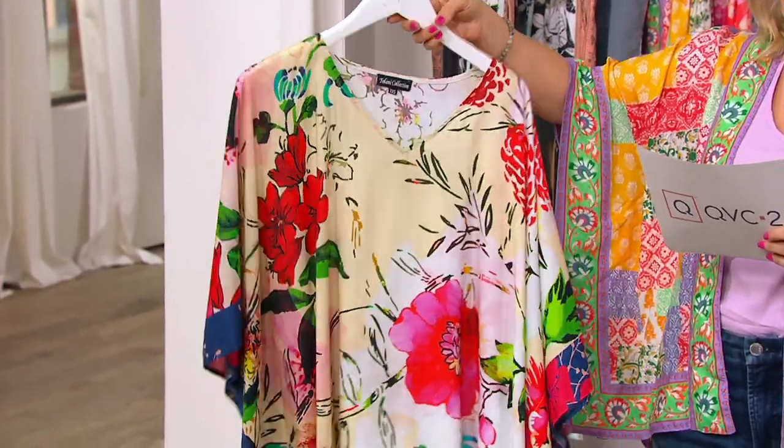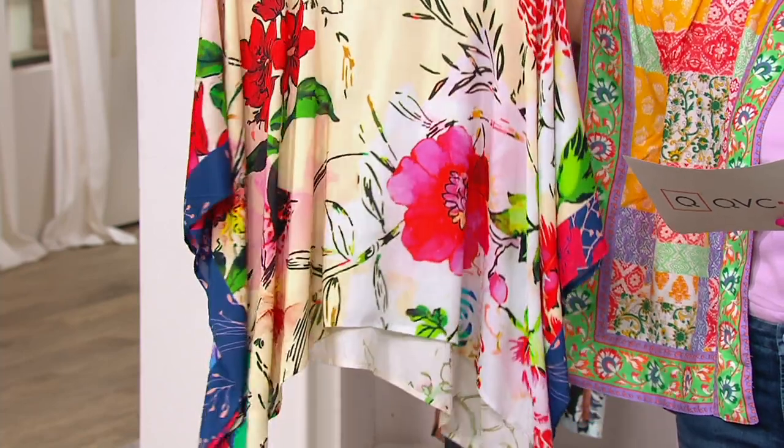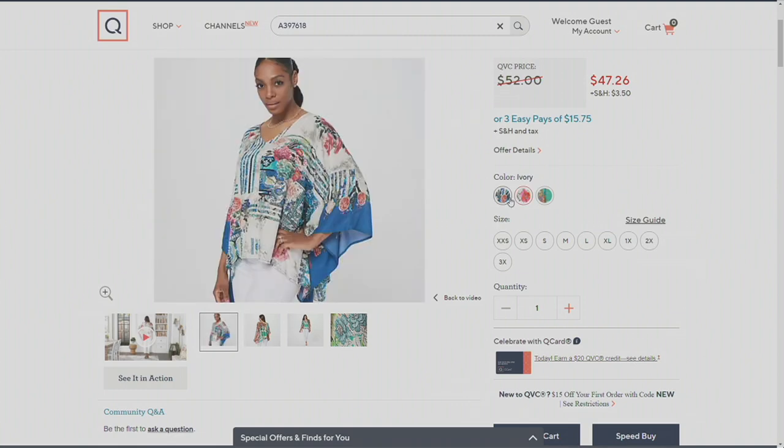All these prints are like little capsule collections because they're never redone again. This one is called Floral. We also have it available in the turquoise, which is most limited. Look at all of those beautiful colors and different prints all mixed together. There's the floral that Alka is wearing, and we have it here in the studio. We also have it available in the ivory, which gives you some nice pops of vibrant blue. Extra extra small through 3X.